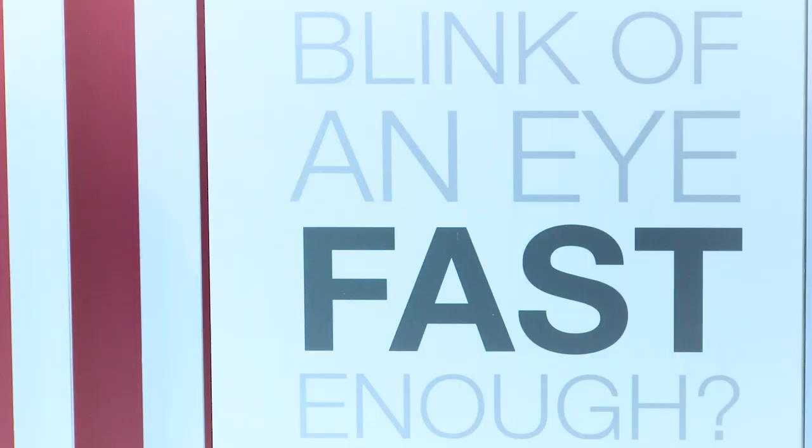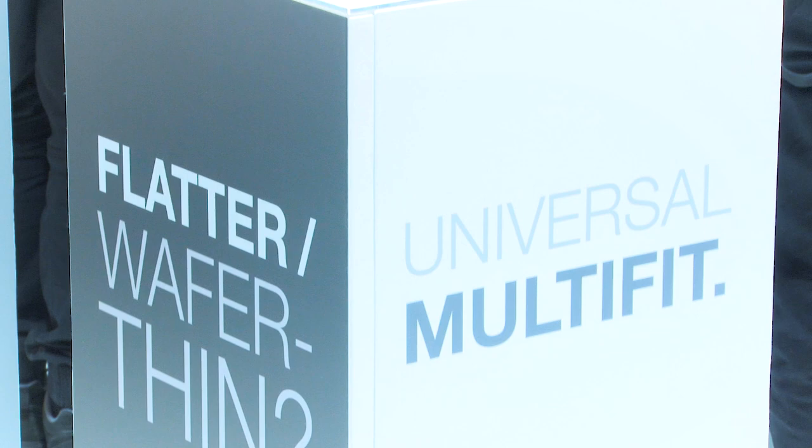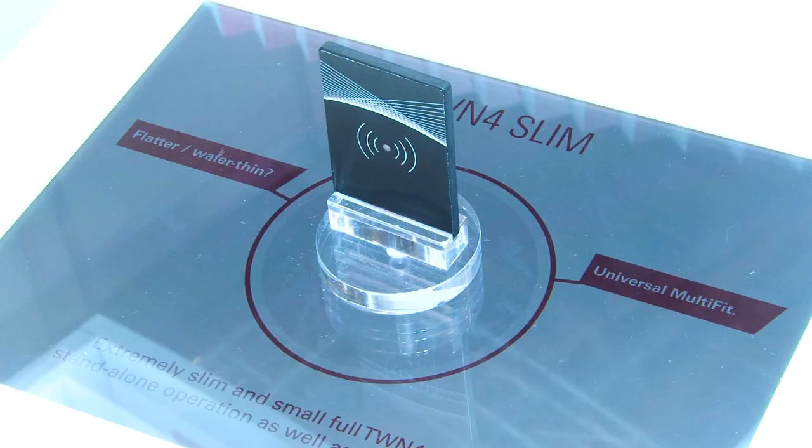I myself am a global account manager in the secure printing team and we look after the large printer manufacturers and the print management software providers. HelloTech has the best card readers on the market.